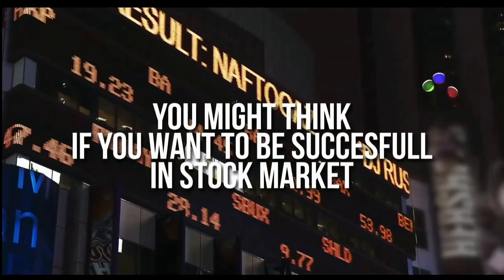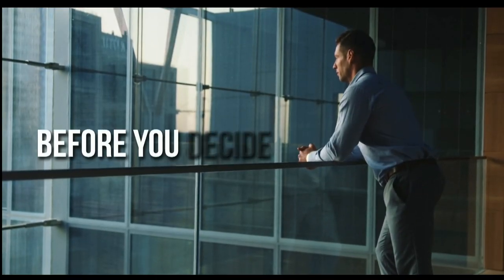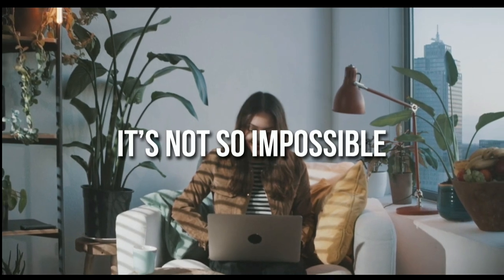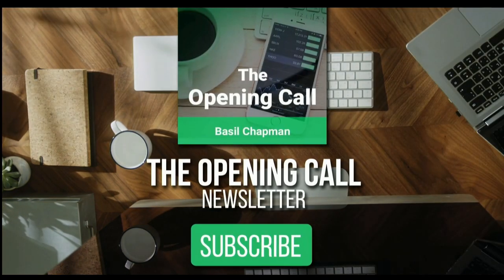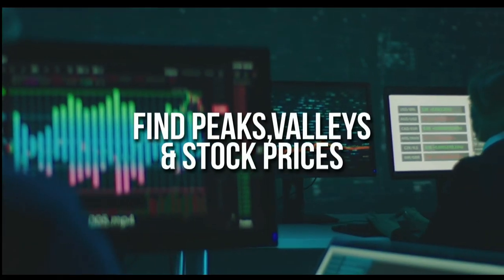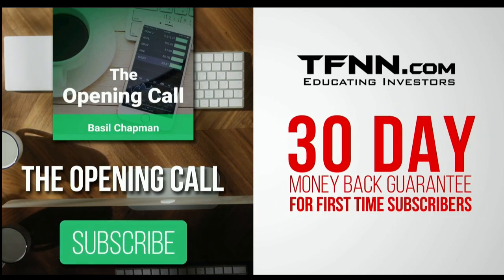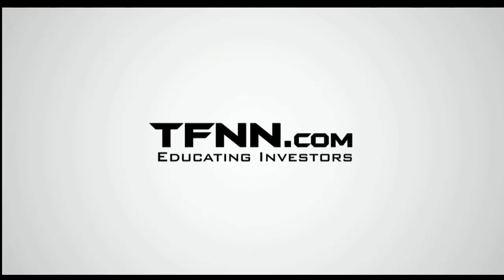You might think that if you want to be successful at trading in the stock market, you're going to need a crystal ball. After all, it's impossible to predict the future, right? Like any endeavor in life, before you decide it's impossible, get some advice from the experts — you might find that it's not so impossible after all. For daily market overviews that give you direction on the key indices, selective stocks, and commodities, subscribe to the Opening Call newsletter at TFNN.com. The Opening Call newsletter is written by Basil Chapman, creator of the trading methodology known as the Chapman Wave. The Chapman Wave up-down sequence gives you an edge in identifying price turns, finding the peaks and valleys in stock prices. First-time subscribers get a 30-day money-back guarantee. TFNN.com — educating investors.